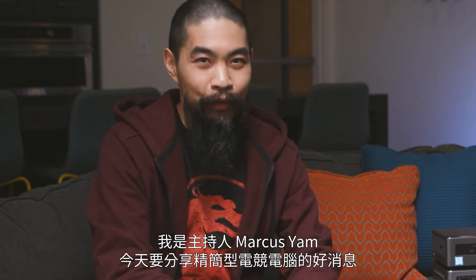Hi, welcome to Talking Tech. I'm your host, Marcus Yam, and today we've got some really exciting news about gaming in small form factors. Now, first of all, the hot topic that goes along with all this is the Intel 12th Gen Intel Core Processor.